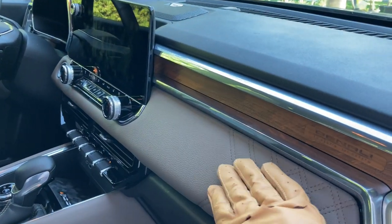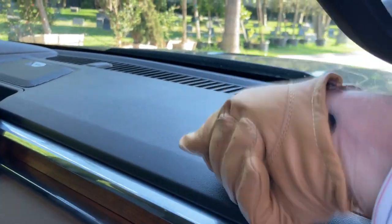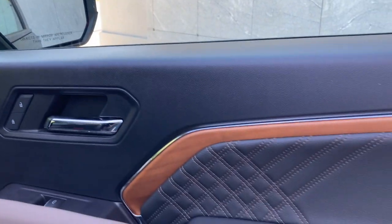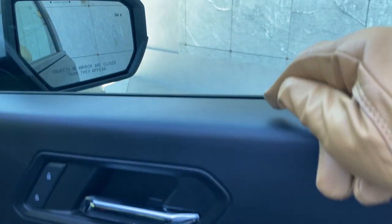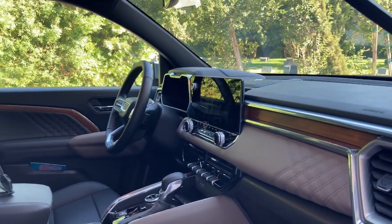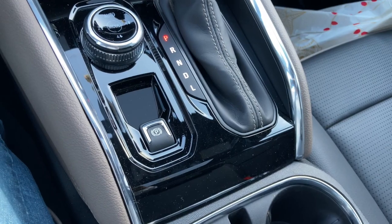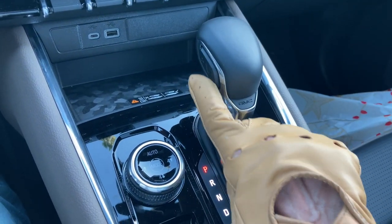Well, everything seems luxurious at first, but that feeling disappears quickly when you touch the top of the dashboard. A cheap and hollow sound is all you get. You soon realize that hard plastic is almost everywhere. There's a traditional automatic shifter with a useless manual gear control switch on its side.